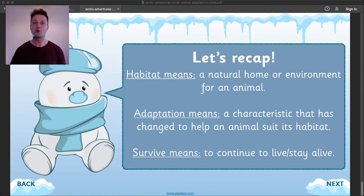Let's recap what we've learned today. Habitat means a natural home or environment for an animal. Adaptation means a characteristic that has changed to help an animal suit its habitat. And survive means to continue to live or stay alive.